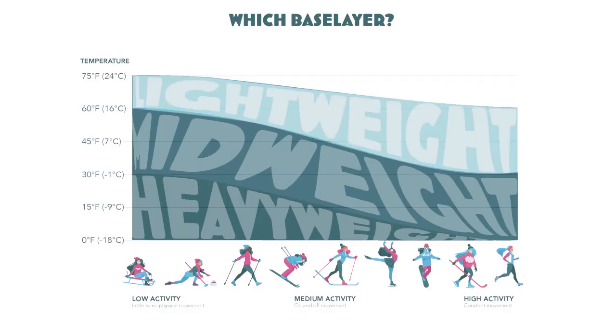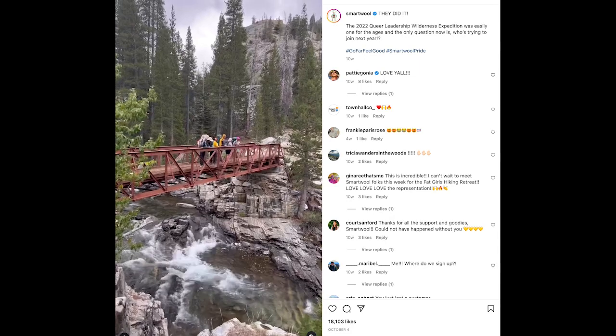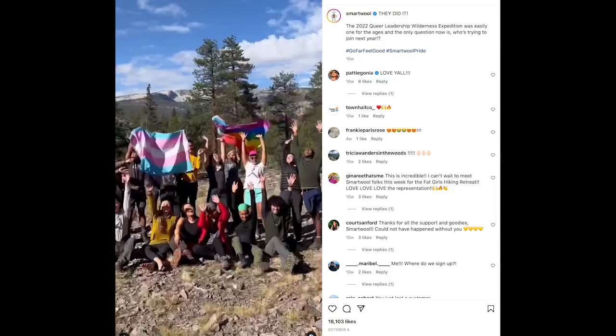Lightweight base layers are usually around 150 grams per square meter — about the same thickness as a cotton undershirt. They're ideal for temperatures 60 degrees Fahrenheit and above, and are the right weight for people going outside for a long time who might get sweaty or rained on. They're often used by campers, hikers, outdoor runners, and rock climbers. I own a few of these lightweight layers and tend to wear them in the fall and spring.